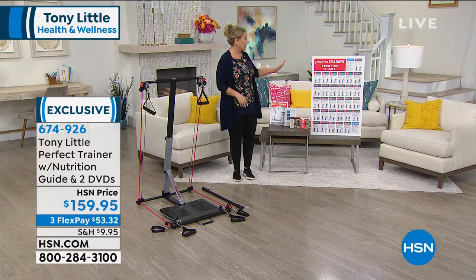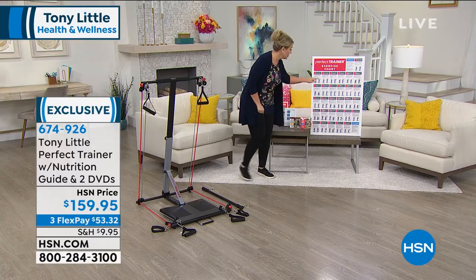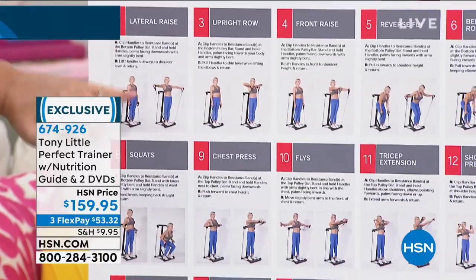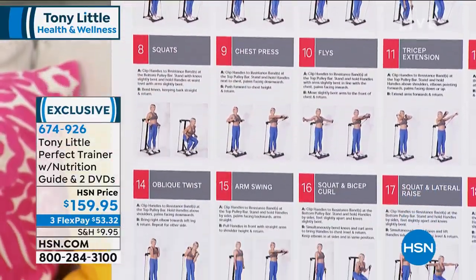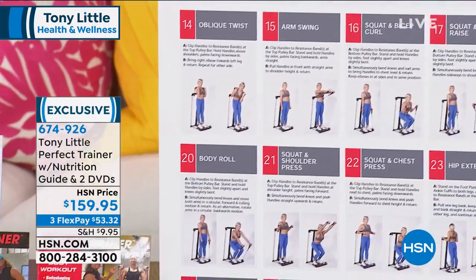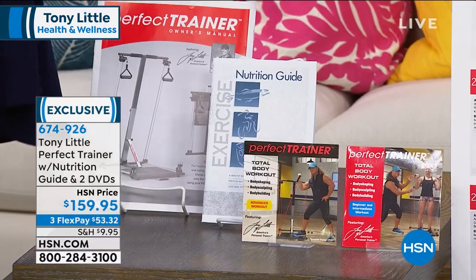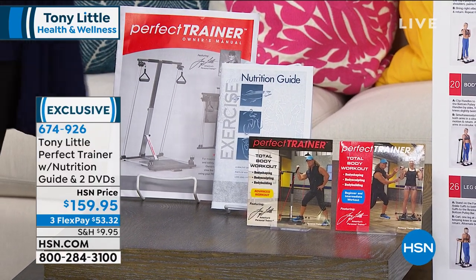You're getting a Perfect Trainer exercise chart included — it has pictures of the exercises you can do, tells you what it is like 'lateral raise,' and shows you how to do it. You're getting a nutrition guide, and you're also getting one-year access to a personal trainer — a certified personal trainer at your beck and call. That alone, the value is way more than the $159.95.